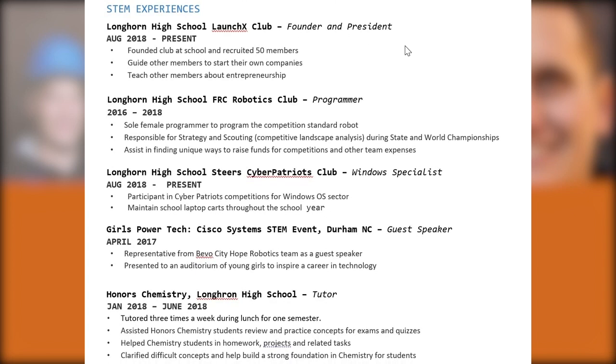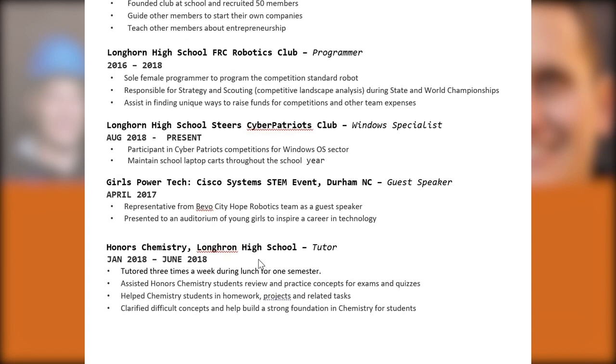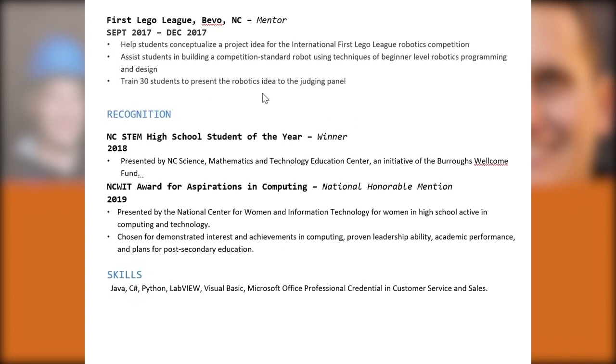In the STEM experiences section, they founded and are president of their school's launch club, an entrepreneurship meetup with 50 recruited members. They've competed on the robotics team and a cybersecurity competition team. They've also participated in women in STEM activities and tutored for their honors chemistry class. They competed in First Lego League competitions as a mentor, and received the prestigious recognition of North Carolina STEM High School Student of the Year — a state-level accomplishment that stands out well beyond local or national honor society recognition. They also have the portfolio of technical skills you'd expect from someone with such extensive CS and STEM experience.